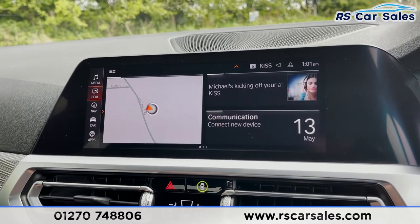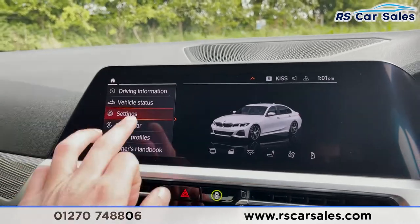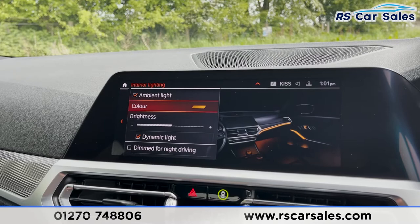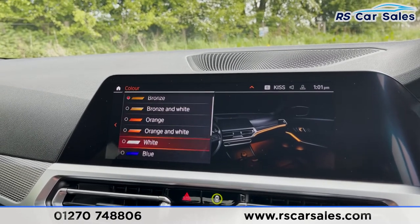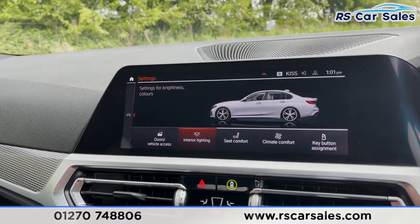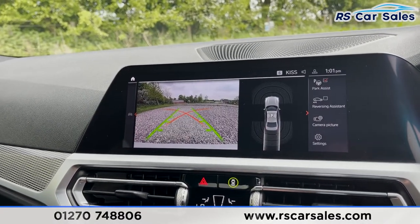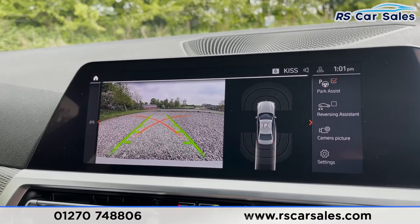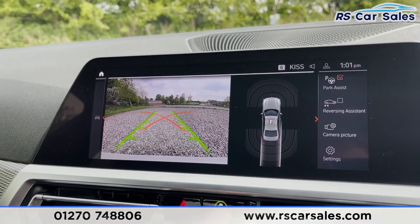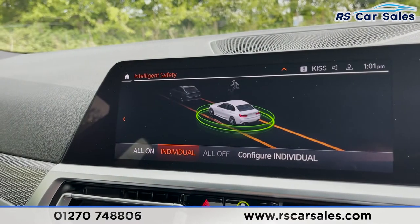Another nice feature — going into the settings, we can access interior lighting. This is a touch screen display and we have ambient lighting with plenty of colours to choose from, which looks absolutely incredible at night time. We've also got the reversing camera with a visual display of both front and rear sensors, parking assist, and reversing assistant.